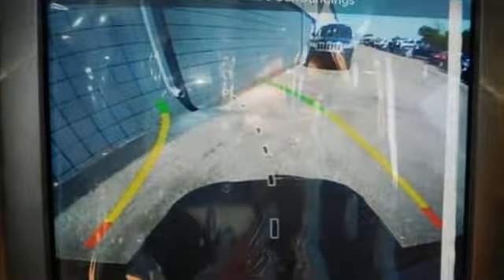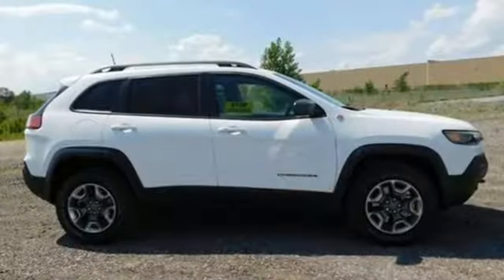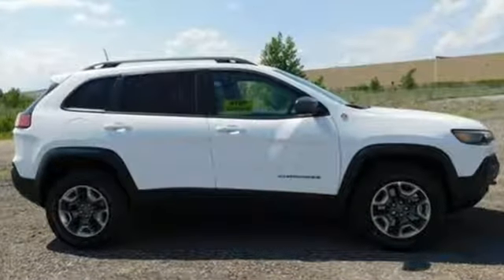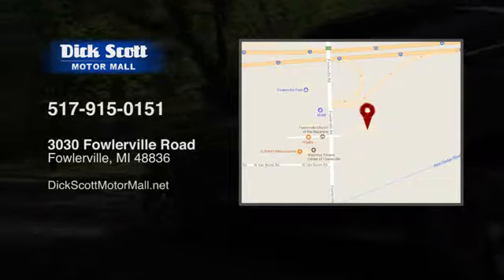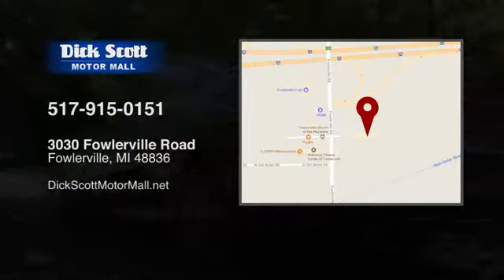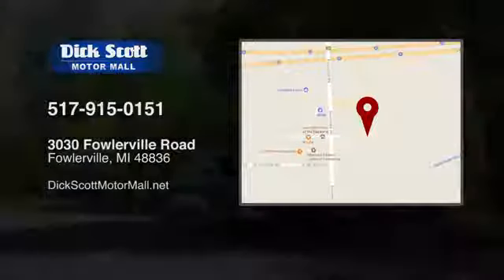Your curiosity knows no bounds, and neither should your vehicle. Check out this Cherokee today. Stop into Dick Scott Motor Mall. Come see us today at 3030 Fowlerville Road in Fowlerville, Michigan.